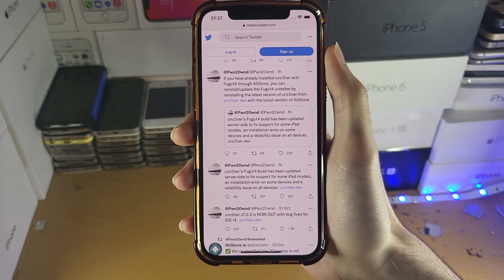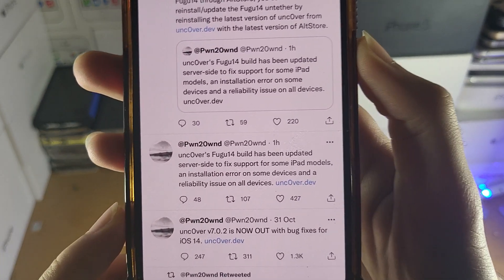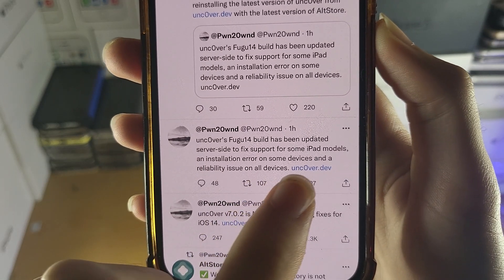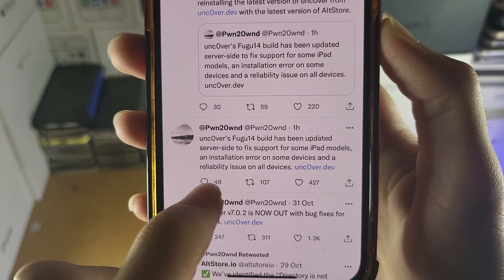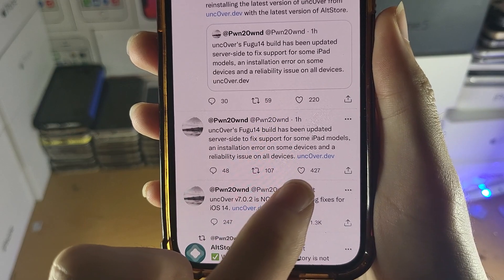If we just go to the Pwn2Own Twitter account — this is the lead developer of the Uncover jailbreak — you can see right here: Uncover's Fugu 14 build has been updated server-side to fix support for some iPad models, an installation error on some devices, and a reliability issue on all devices.